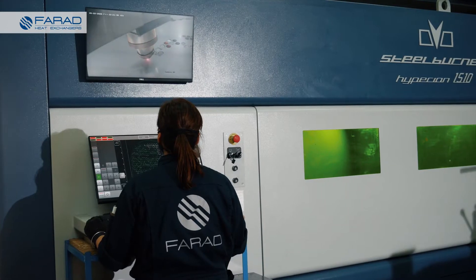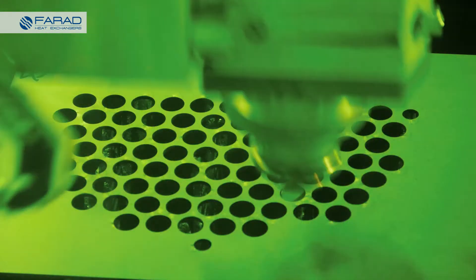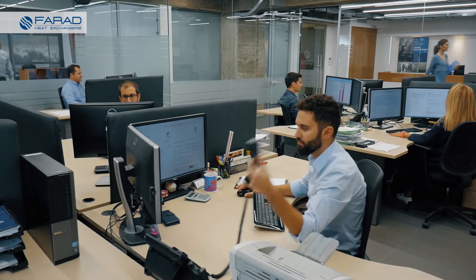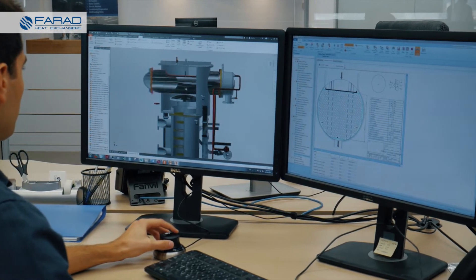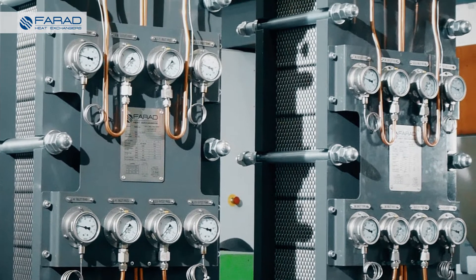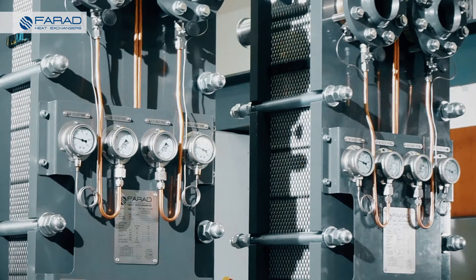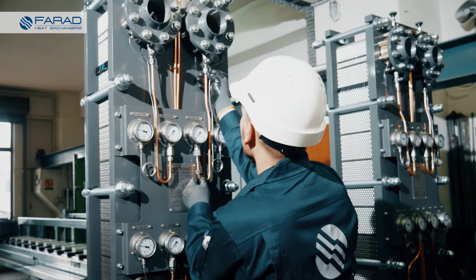Farad is a highly specialized company that designs and manufactures high-quality marine and industrial heat exchangers since 1979, covering a broad series of complex and custom applications. Farad produces a wide range of gasketed plate heat exchangers, PHEs, suitable for all types of industries and multiple applications.